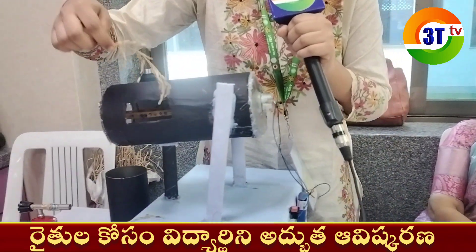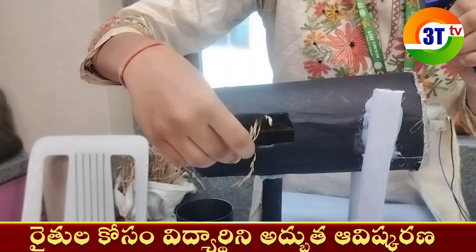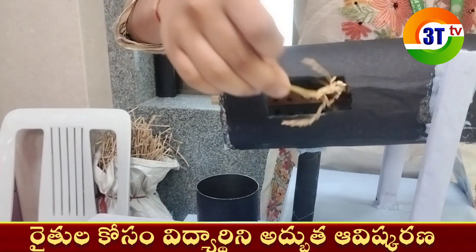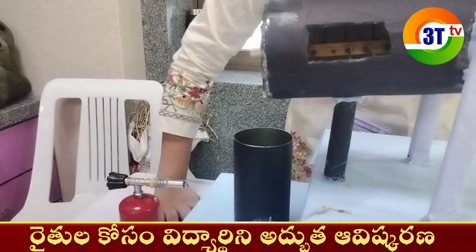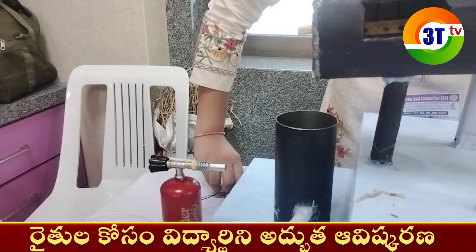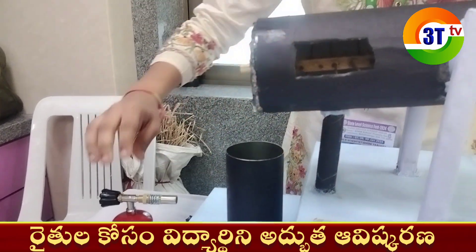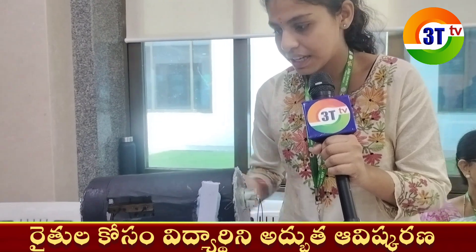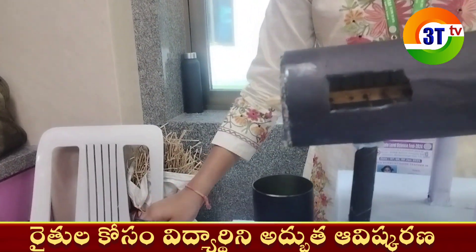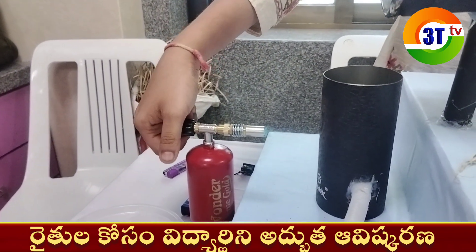This is the harvesting machine. When we insert the seeds into this machine, it will separate the seeds from the stalk. The lower compartment, which we have cut open here, is the drying machine. In this drying machine, with the help of the movement of the propeller present inside and the heat energy generated from this cylinder, the crop gets dried.